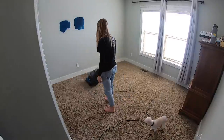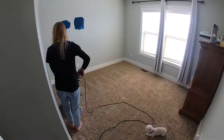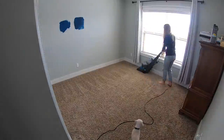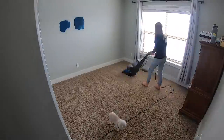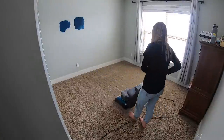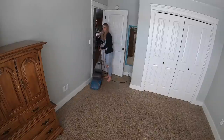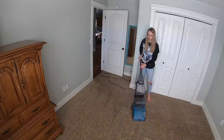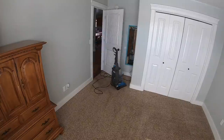Once all the furniture was moved out, we took the carpet shampooer and Hailey gave it a nice deep clean — it had been at least a year or two. As you can see, there are paint samples on the wall because she had already picked out the bedding, and I was trying to match the paint color to the bedding, which was a lot harder than you'd think.